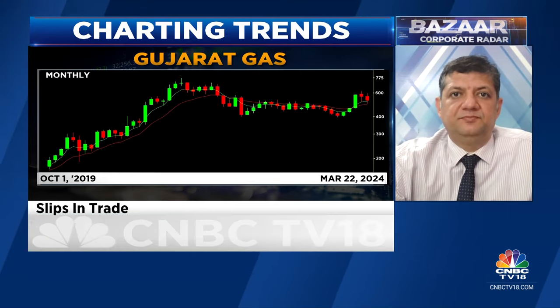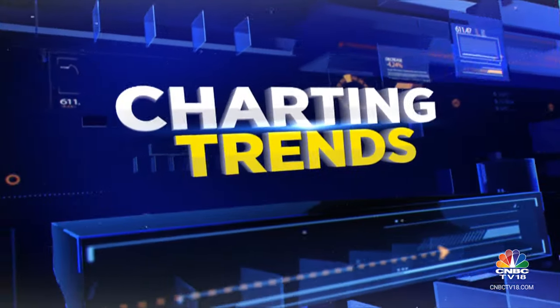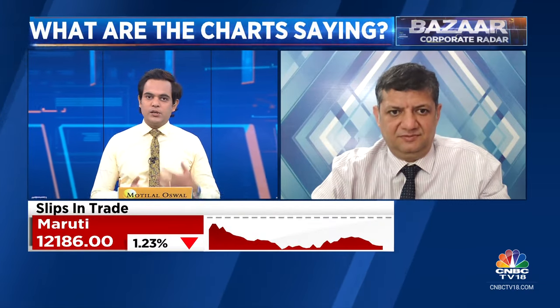Mitesh, I particularly want to know what you're going to say on HUL. That stock goes into its shell for a while — sometimes for a few years — and then it comes up and moves. Between 2000 to 2010, it didn't move at all. From 2010 to 2020 it went like a rocket. And the last few years it's been a big underperformer. What's the view right now?